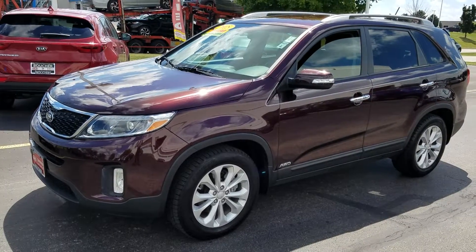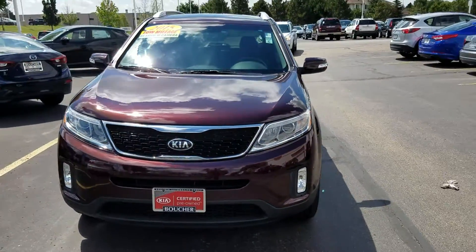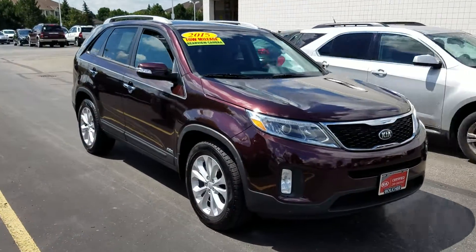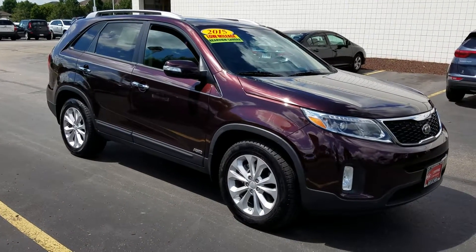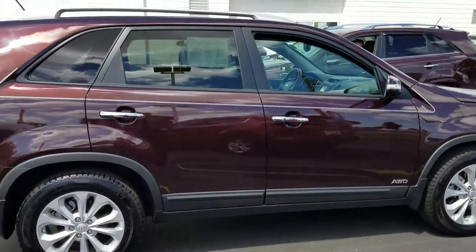Thanks for contacting Grouchet Imports of Racine regarding this 2015 Kia Sorento EX V6 all-wheel drive that's been fully inspected by our Kia factory certified technicians. Only 10,000 miles on it. It is certified so you get the full remaining factory warranty from Kia, which includes a powertrain warranty up to 100,000 miles.